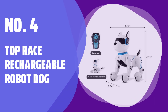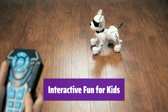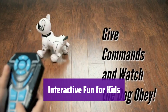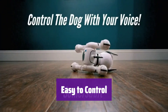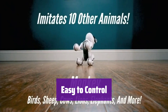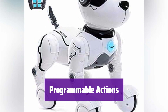Number 4: Top Race Rechargeable Robot Dog. It's the perfect size for little hands, measuring just 4 by 5 by 6 inches. This smart robot dog provides hours of interactive fun, encouraging imaginative play and social interaction for kids aged 5 to 7. With the remote control, kids can easily make it walk, dance, and perform tricks. It's a great way to enhance fine motor skills while keeping playtime exciting and dynamic. It's more than just a toy — it's an introduction to coding.